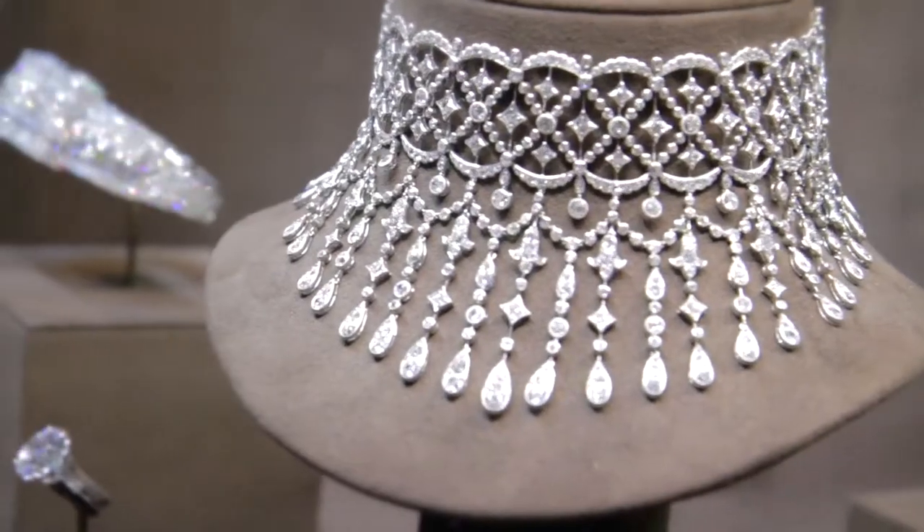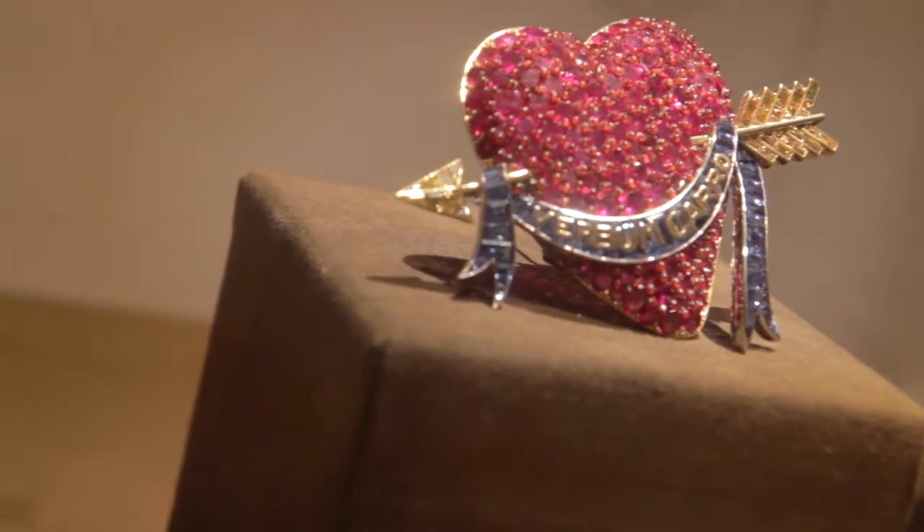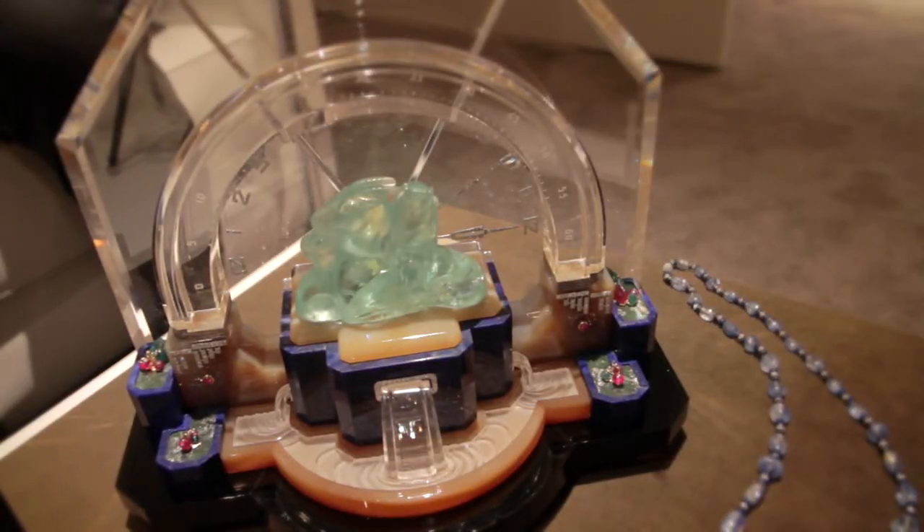Siegelson's a family business. We've been doing this for about three generations. Our principle is pretty much the same — just trying to have good things, better examples of jewellery made from different periods of time. This clock is, I think, the greatest Art Deco clock or object made by a jewellery firm.